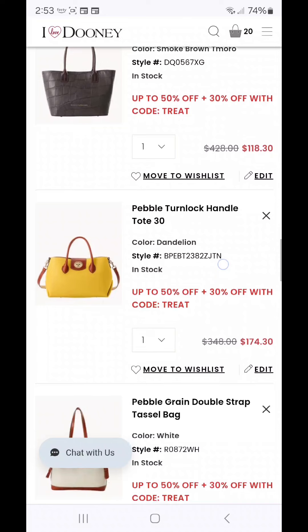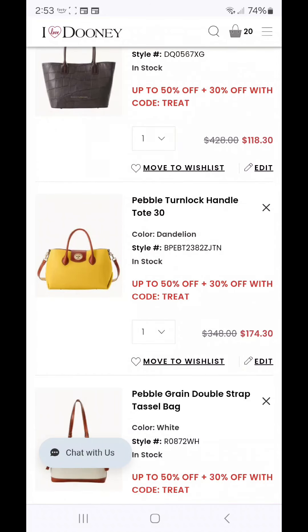The next is the Pebble Turnlock Handle Tote 30, a new release this year in color Dandelion at $174.30. I've talked about this bag several times on my channel — it does have a center zip. If you want a closer look, go check out I'm Purse Happy 2. She actually won the Pebble Turnlock Handle Tote 30 in the color Spearmint and the Art Deco large zip around wallet in black from my New Year, New You, New Carry giveaway at the beginning of the year sponsored by Dooney.